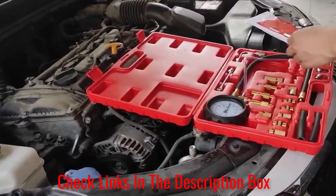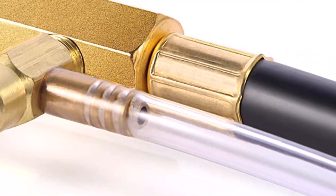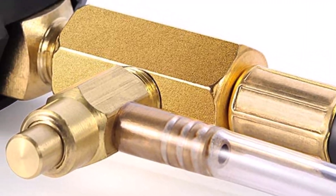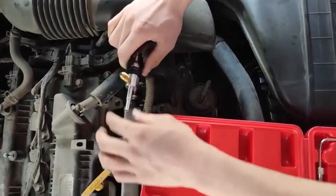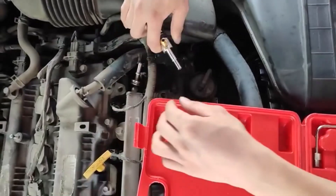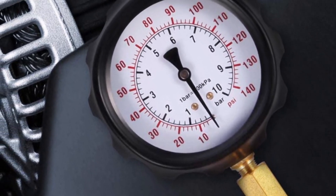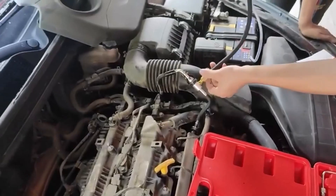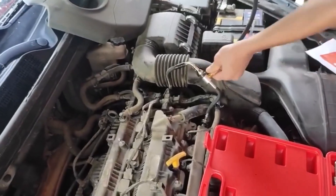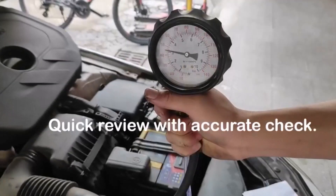This kit is compatible with a wide range of car models and makes, including both domestic and foreign vehicles. The adapters and connectors included in the package allow for easy and secure attachment to various fuel systems, ensuring accurate pressure readings every time. Accuracy is paramount when it comes to fuel system diagnostics, and automotive tools should be built to withstand the demands of regular use. The Betul Fuel Injector Injection Pump Pressure Tester Gauge Kit excels in this aspect, featuring sturdy construction and high-quality materials that ensure longevity. The components are designed to withstand pressure and wear, making this kit a reliable companion for years to come.